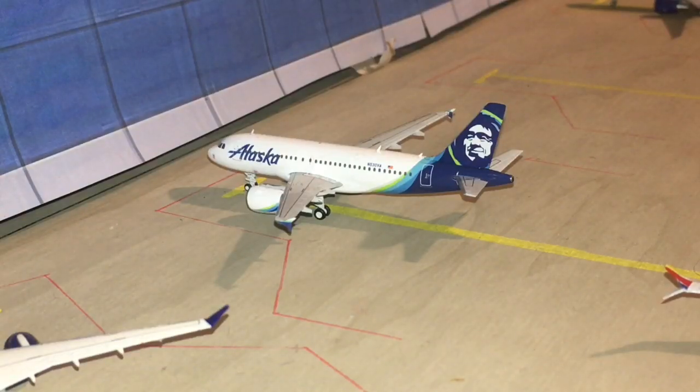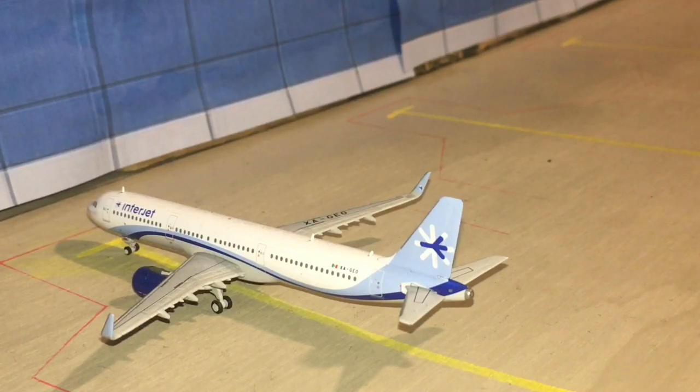Next up here is an Alaska Airlines A319. He is going to be heading out to Seattle. This is Alaska's only route out of San Antonio. Hopefully they will add more in the future. And to wrap up this update is an Interjet A321. He is going to be heading out to Monterrey.